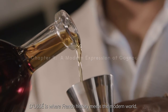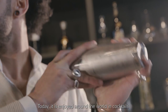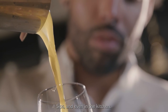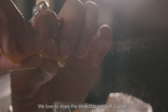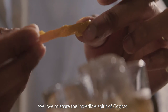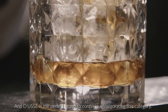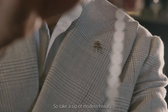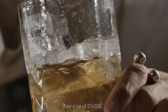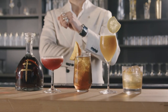Doucet is where French history meets the modern world. Today, it is enjoyed around the world in cocktails, sipped neat, and even used in the kitchen. There is no wrong way to enjoy Doucet Cognac. We love to share the incredible spirit of cognac — it has been a key asset behind the bar and Doucet is the perfect brand to continue reinvigorating this category. Take a sip of modern history, take a sip of Doucet. Congratulations, you have now been Doucet educated. Thank you very much.